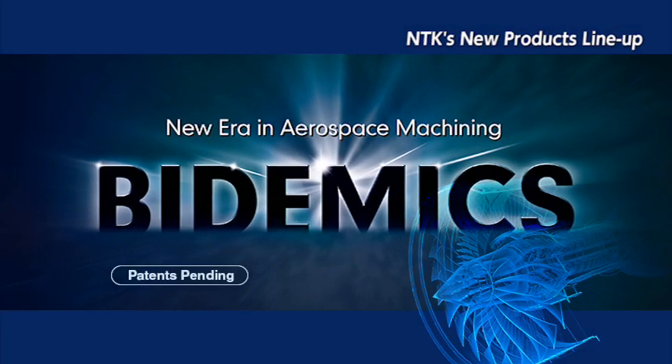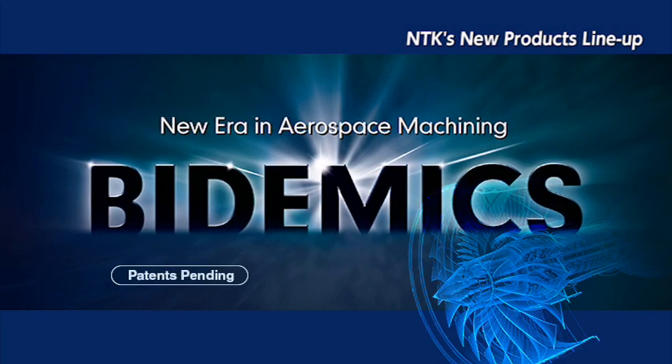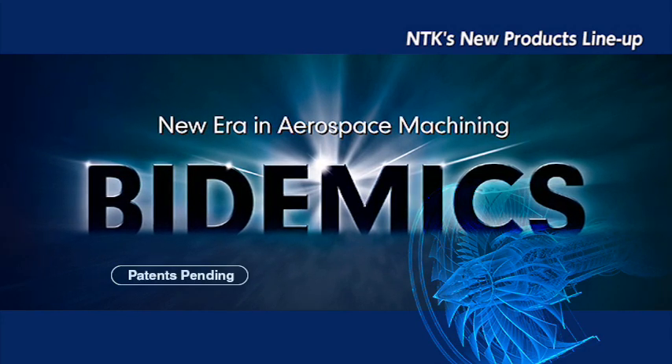JP2 is entering into a new era of high-temperature alloy machining. JP2's Bidemics speed capacity is not carbide, not ceramic, not CBN — this is Bidemics.